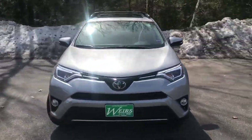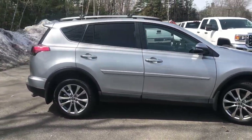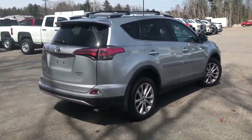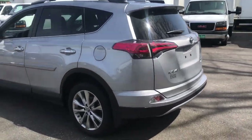Good afternoon. Just wanted to send you a quick walk-around video of this 2018 Toyota RAV4 Limited all-wheel drive that we have here at the dealership. We just took this vehicle in on trade. It's got very low miles — only about 8,300 miles on it.